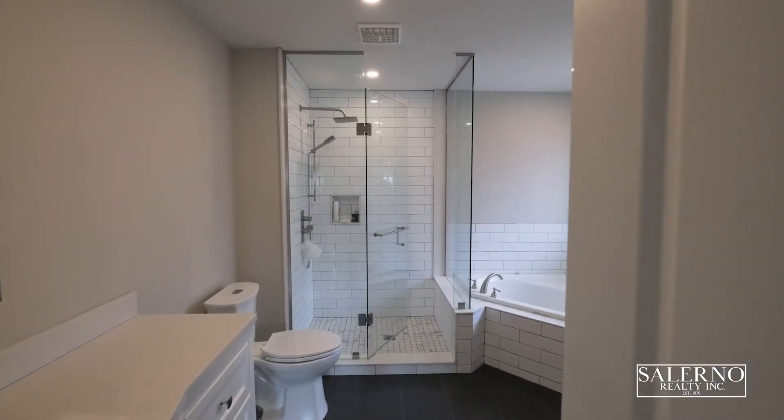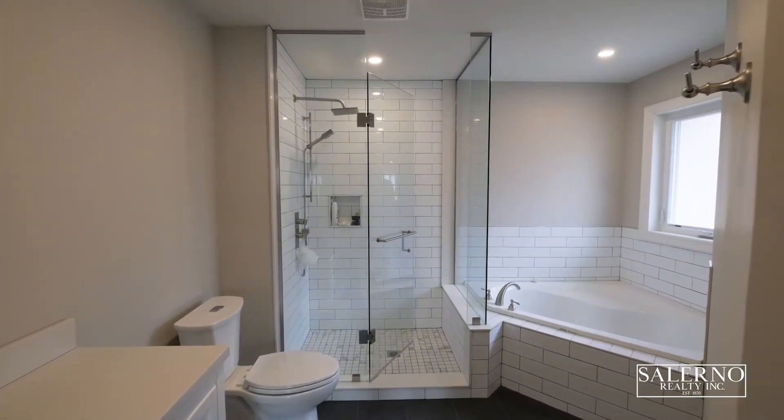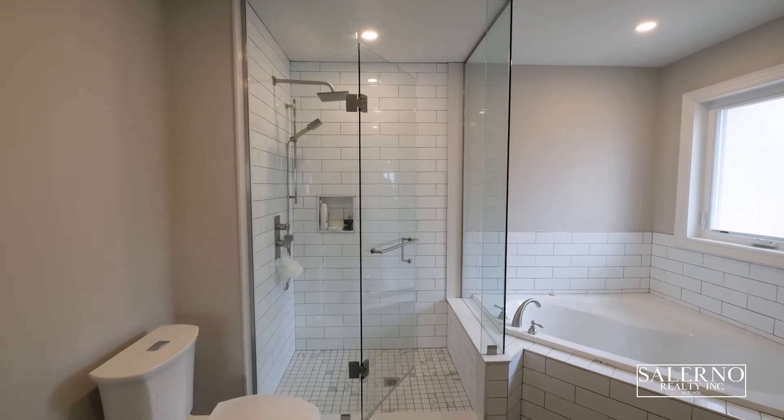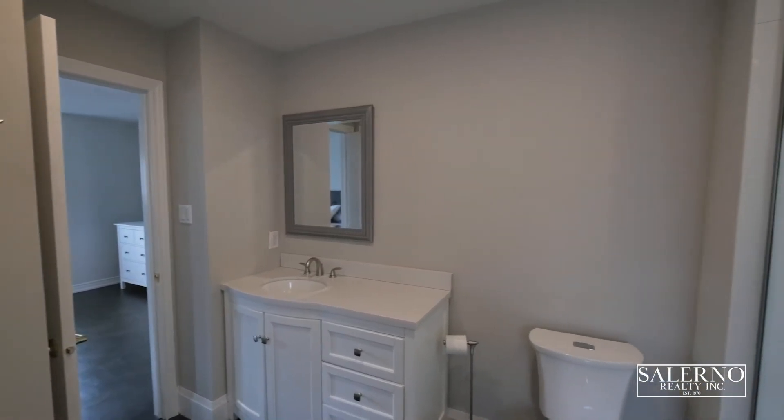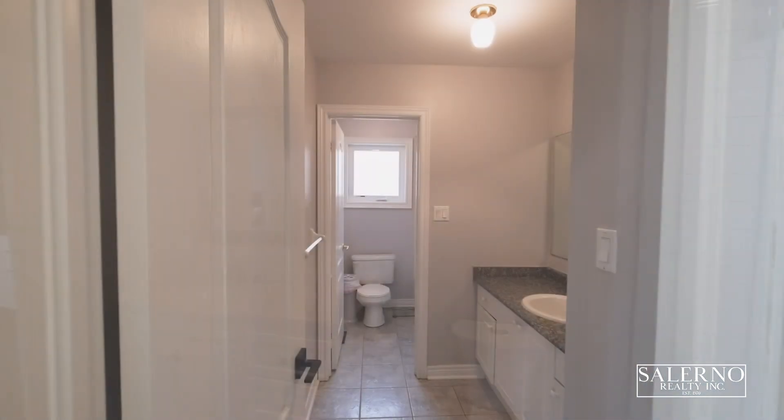The master en suite features 12 by 24 tiles, a soaker tub with subway tile backsplash, and also a frameless glass shower that features upgraded hardware and subway tiles.